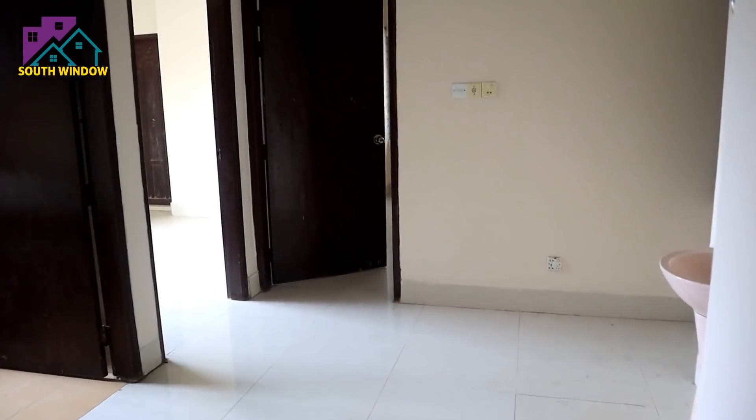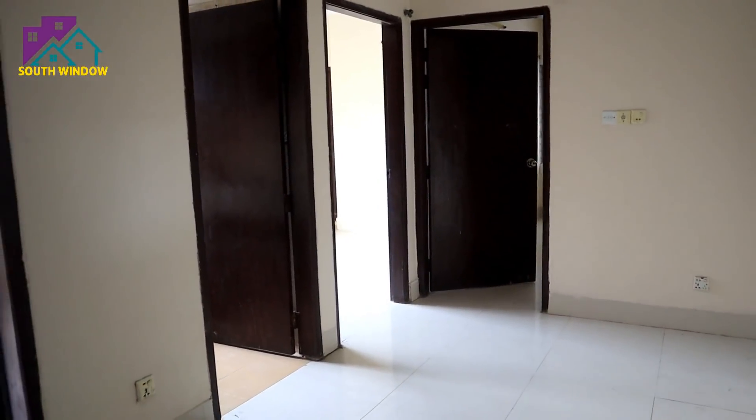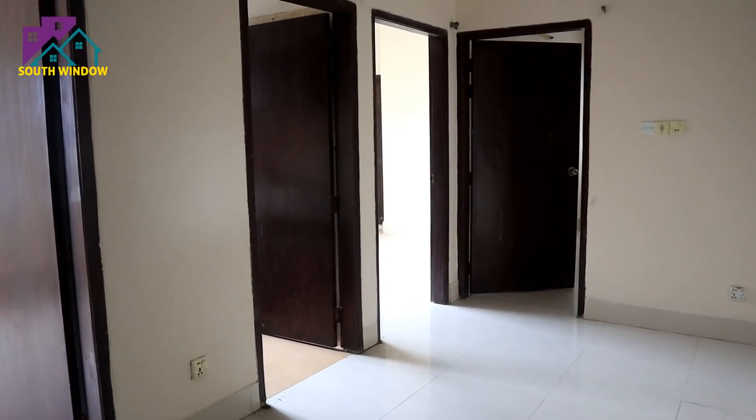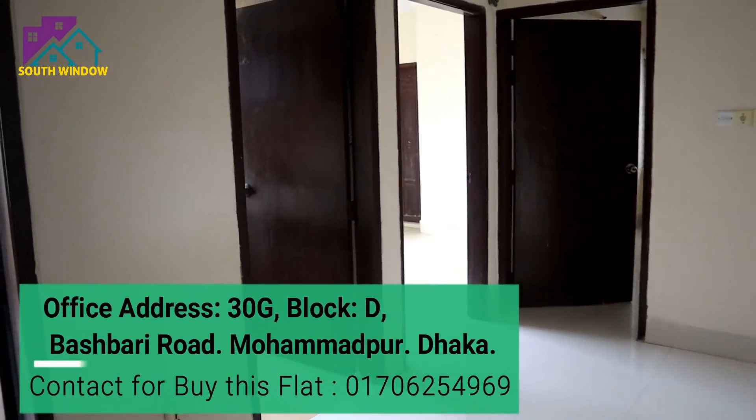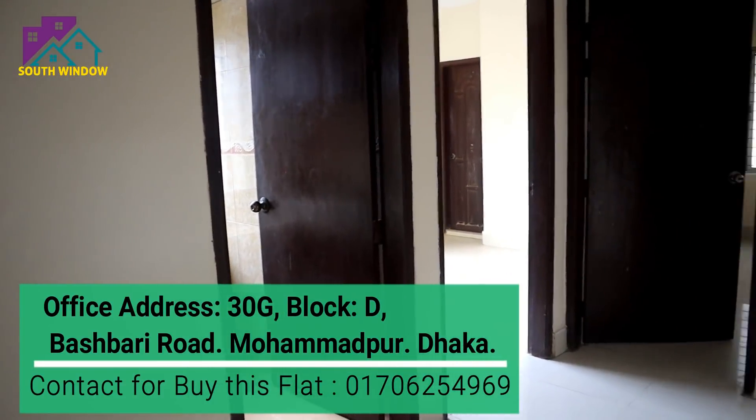We have the flat number in the video description. You can call our official phone number for meeting details and more information about this flat.